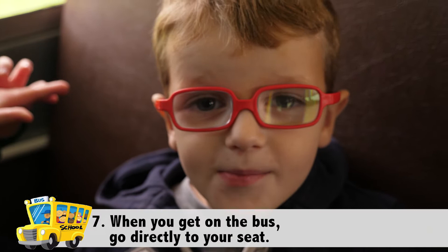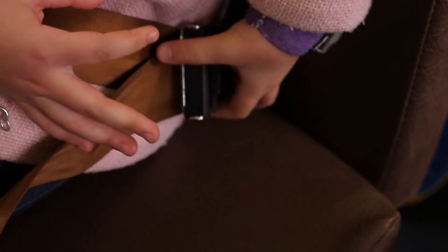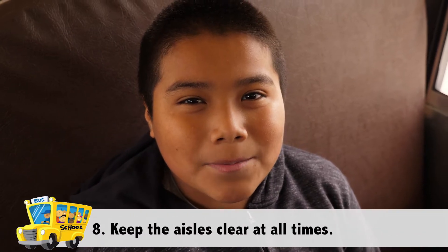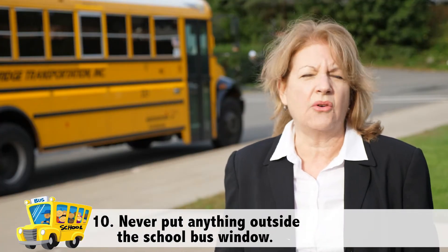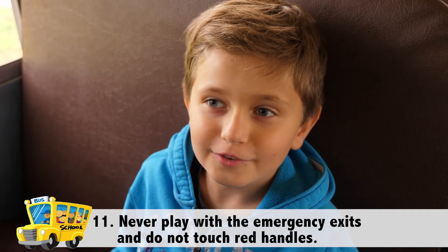When you're on the bus, go to your seat directly. Seat belts are available on the bus for you to use, and today we're going to show you how to use them safely. Keep the aisles clear at all times. Stay curious and obey the bus driver at all times — that is very important because he's going to give you directions on how to keep the bus safe. Never put anything outside the school bus window.